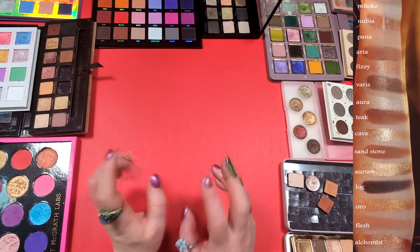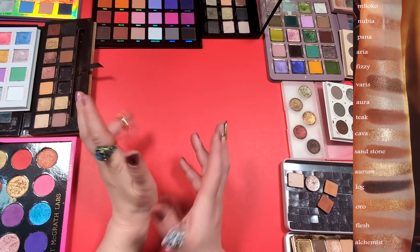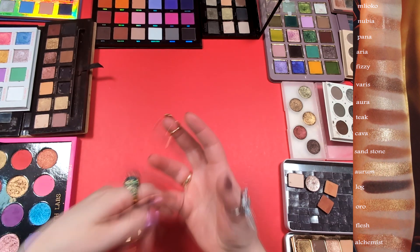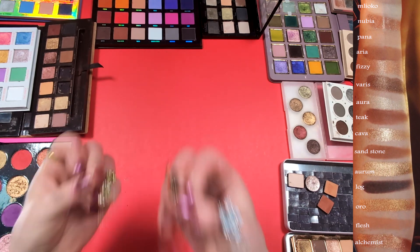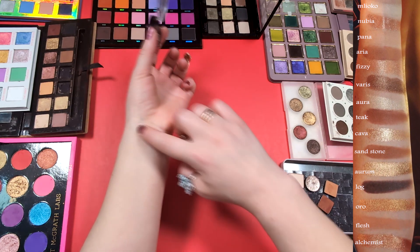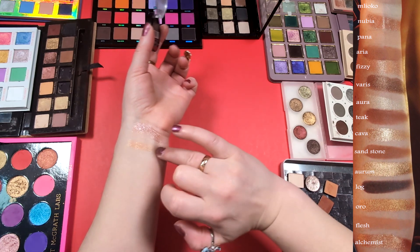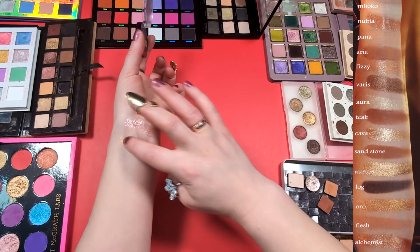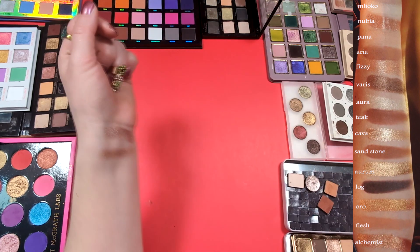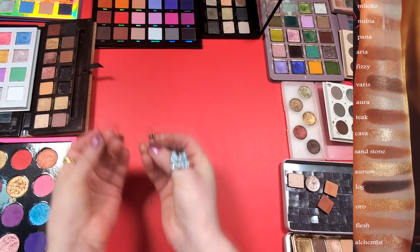Fizzy is also a new shade — a sparkling wet-effect golden nude. We've already had a golden nude shade in Nubia. The only eyeshadow from my collection that I know has this wet effect is Essence Chrome. So what I'm planning to do is to take Bellatrix and top it with the Essence Chrome — and that is my version of Fizzy.